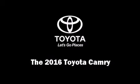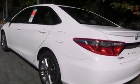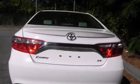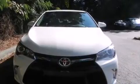Introducing the 2016 Toyota Camry. This four-door, five-passenger sedan offers the features and options for which you've been searching. It features an automatic transmission, front-wheel drive, and a 2.5-liter four-cylinder engine.